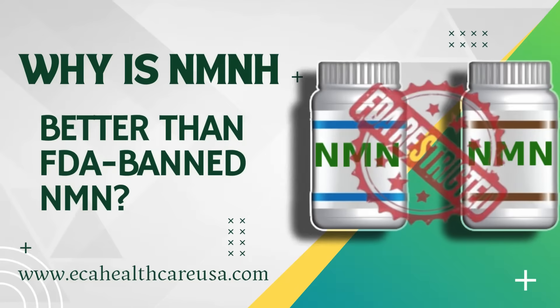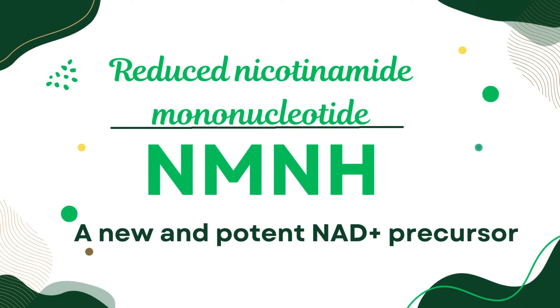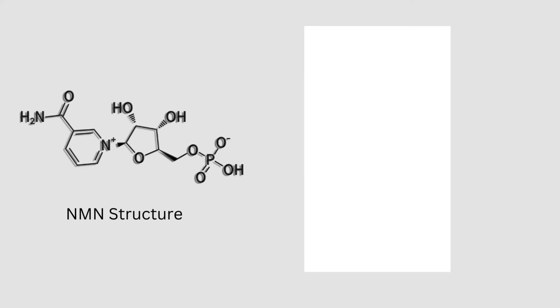Why is NMNH a new alternative to FDA-banned NMN? Reduced nicotinamide mononucleotide, also known as NMNH, is a new and potent NAD precursor.